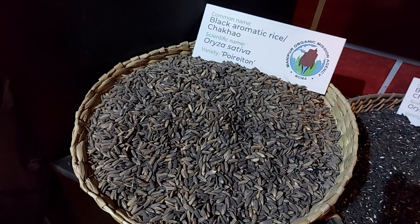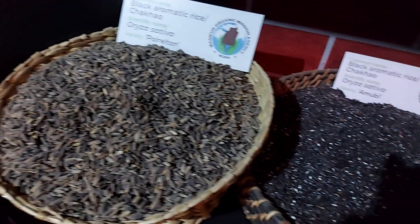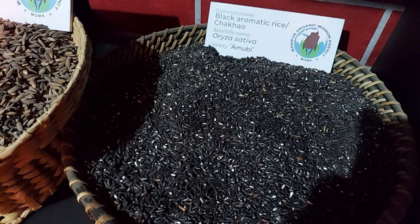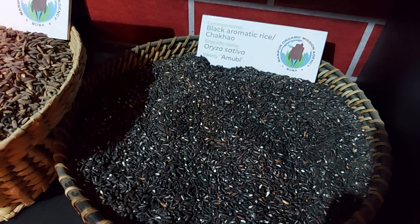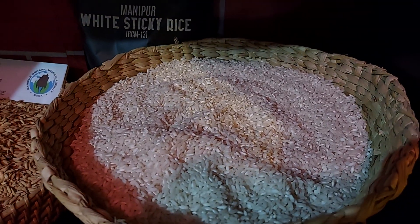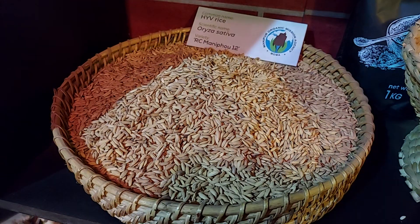These are all raw materials. Aromatic black rice — shahau orajai shetiba, also known as poriton. And this is also called amubi — also a shahau, but a different variety, orajai shetiba. It's still a black one. And this is white sticky rice, chao angu ba — very sticky and aromatic. And this is the same thing in pedi form.